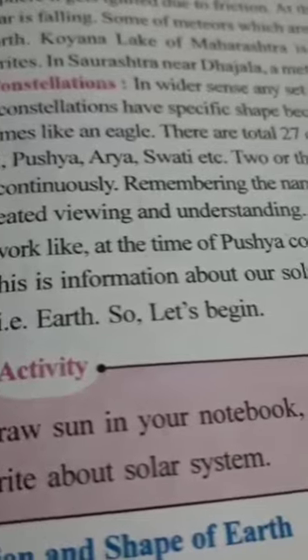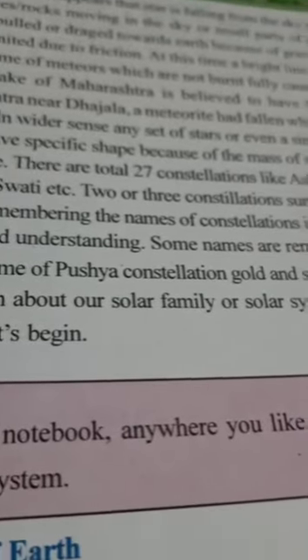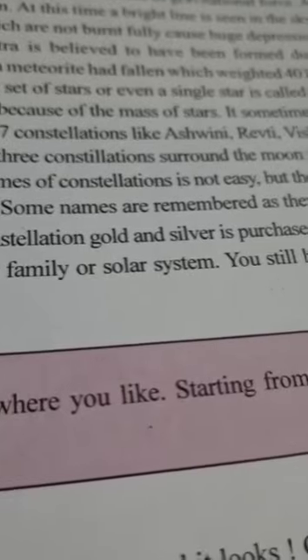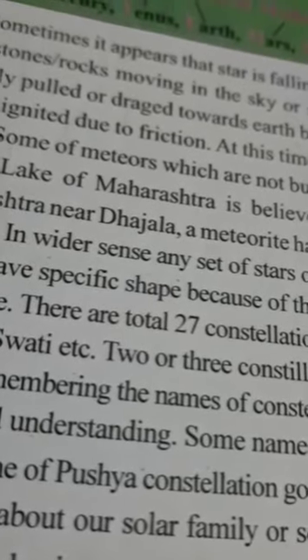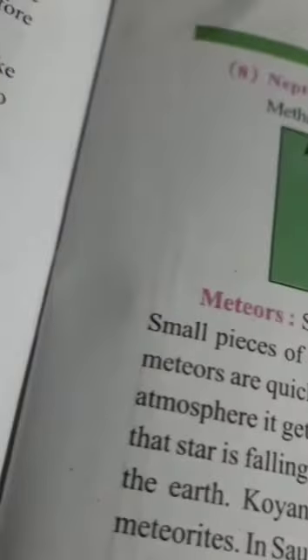Now we have constellations. Any set of stars that appears like an eagle or a goose — they appear like a group. There are around 27 constellations, like Ashwini, Revati, Vishakha, Punarvasu, Orion, Rohini, Pushya, Arya, Swati, etc. These are the 27 constellations.